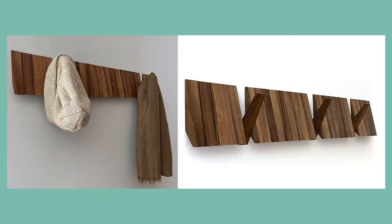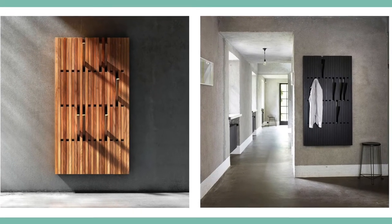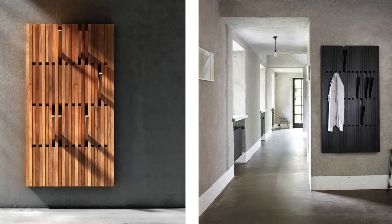These modern wall racks have hooks that can be opened or closed. The piano hanger will give you plenty of space to hang all your belongings.